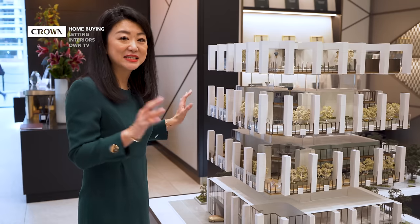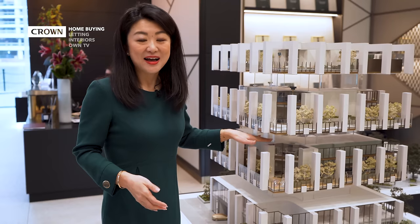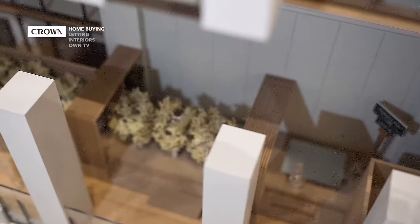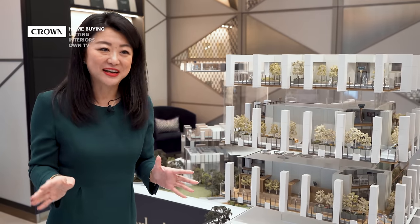One level — on the 18th floor with a mezzanine level — is dedicated to the well-being of residents. You have a gym, spa, and three hot tubs. This is the first time I've ever seen hot tubs in a residential building — it really takes modern, contemporary, high-end lifestyle onto a different level.